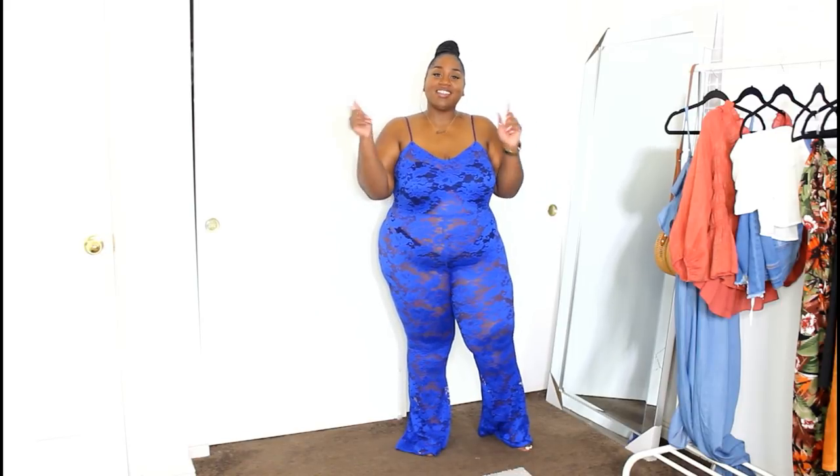When you're ready to be out here and not care what anybody's got to say, then this jumpsuit is for you.